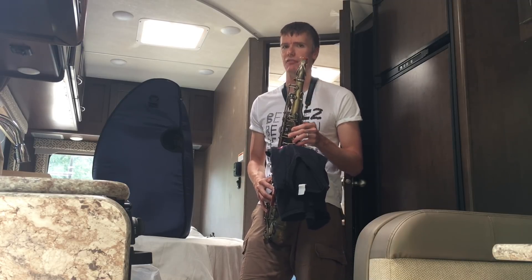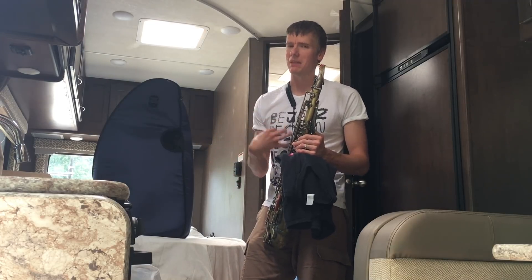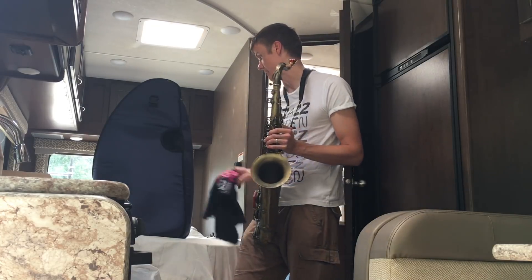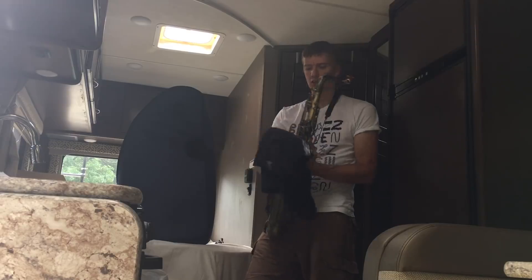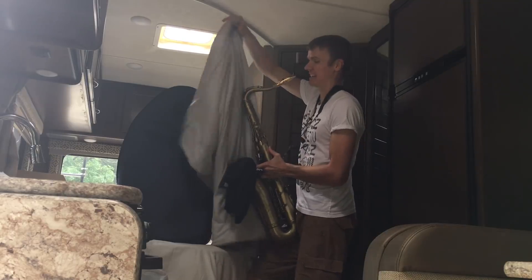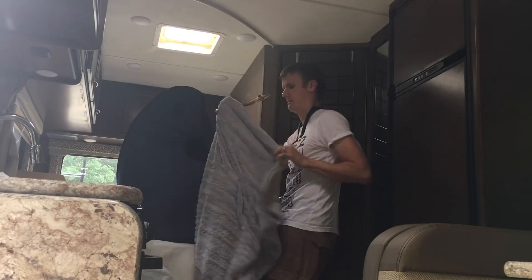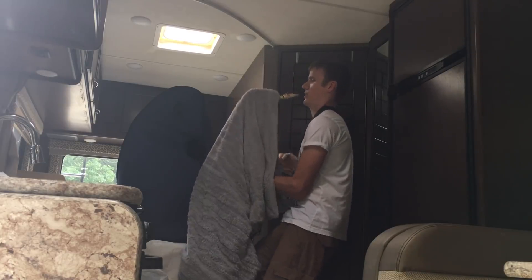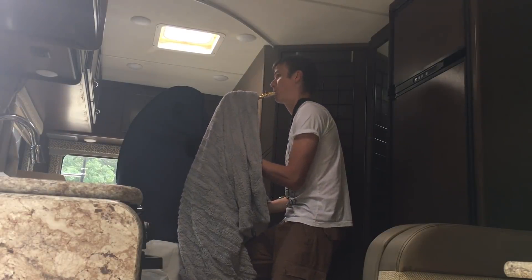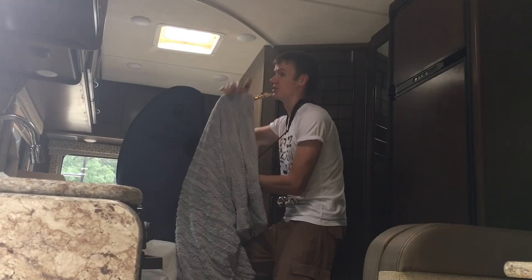Another problem with t-shirts and commercial bell mutes is what happens with low notes — B-flats are impossible, B's are tough, and low C's and higher are okay. So you can't really do the whole range of the horn. If you want to go further, you can drape a blanket over the entire saxophone, which is easier when seated. This will mute more of the sound escaping the keys as well.